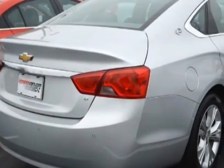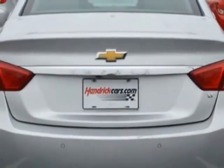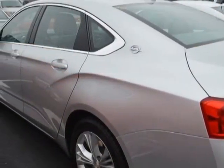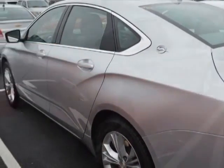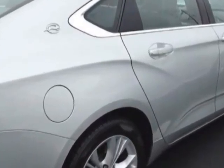This Impala boasts a 3.6-liter engine and has a 6-speed automatic transmission. Another great feature is that this vehicle uses flex fuel. Additional options for this vehicle include power driver's seat, MP3, climate control, and driver airbag.